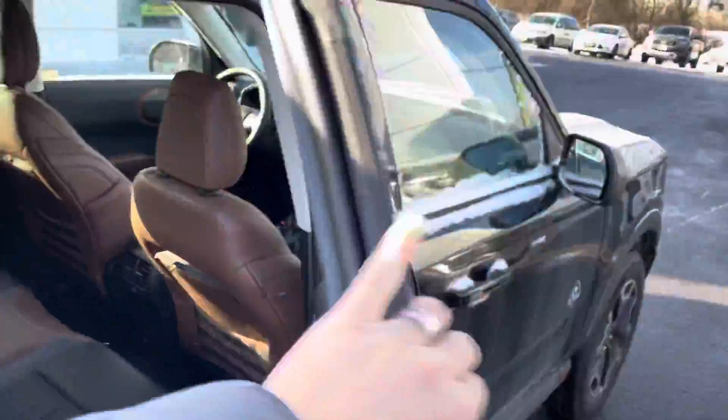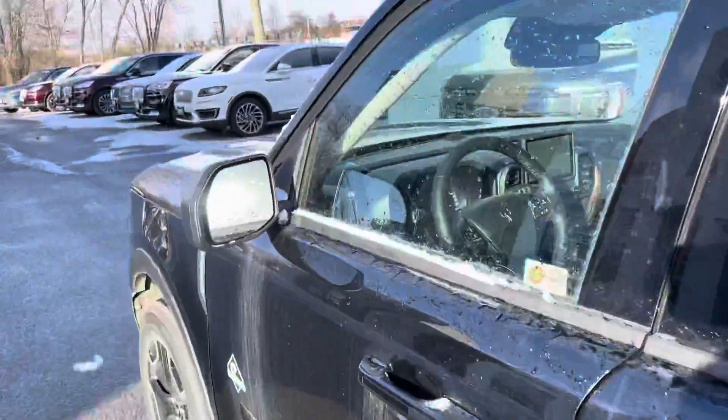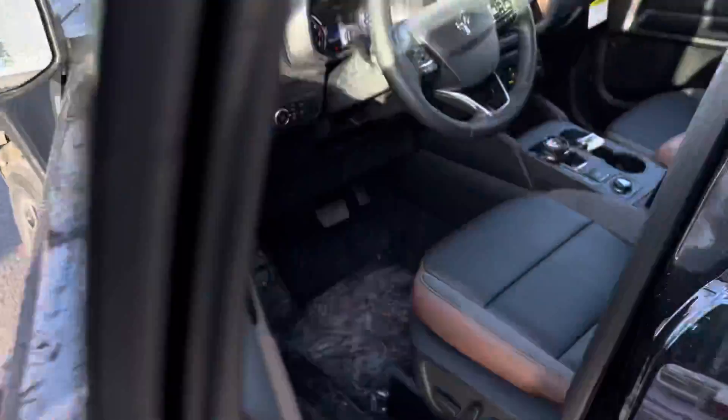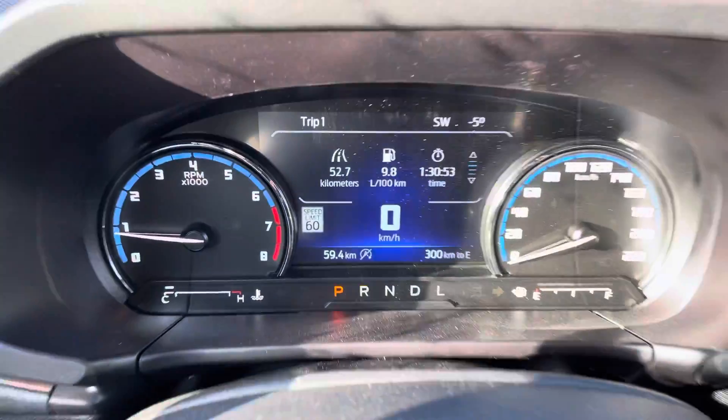I'm just going to take you into the front now and show you a couple last little things. So you've got blind spot detecting mirrors, right up in this little guy right there. Power driver seat, and there are 59 kilometers on this one.